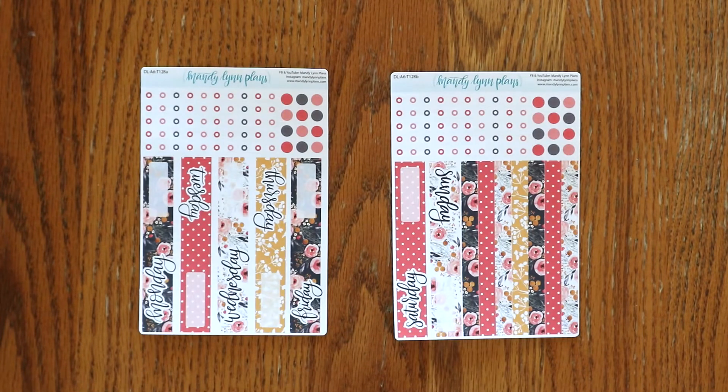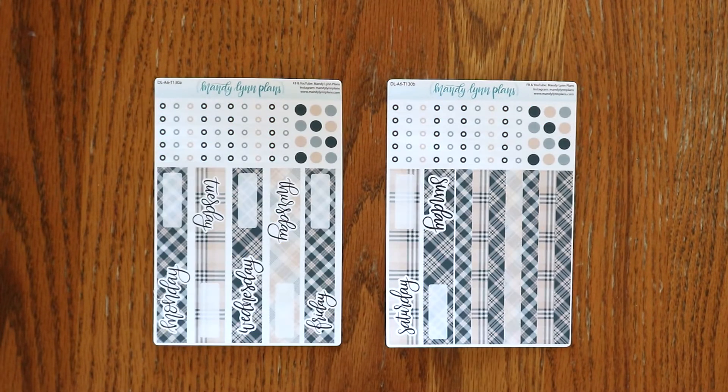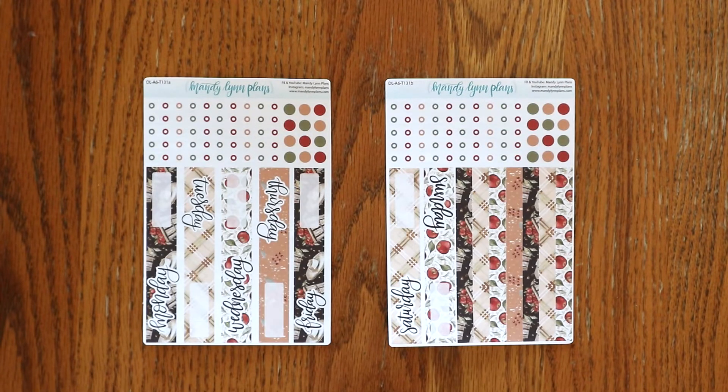Next up for the A6 are the daily kits. Here is Midnight Bloom, Under the Stars, Cream and Navy Plaid, and Apple Picking.